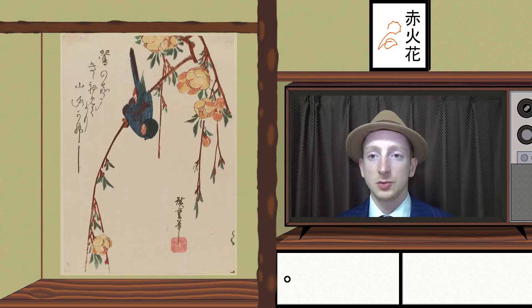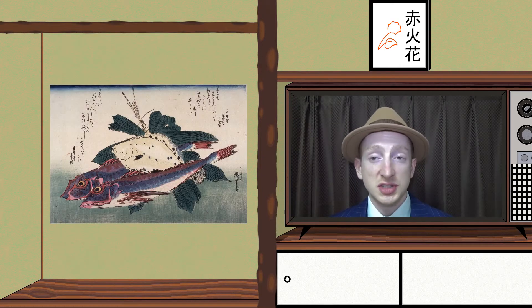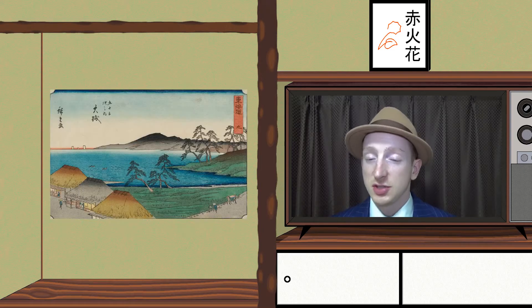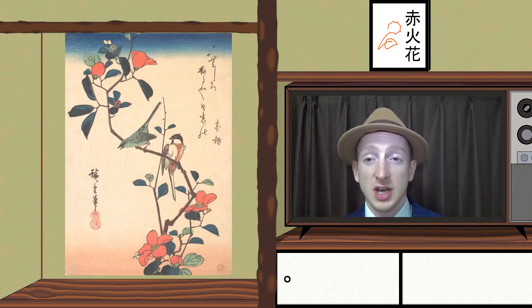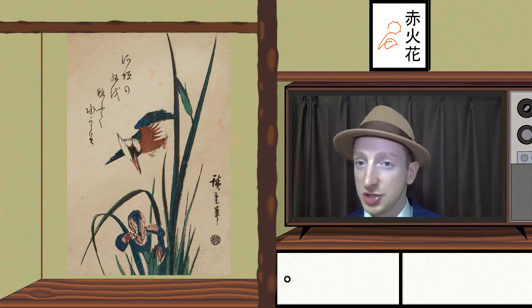Hiroshige 1. Nutagawa Hiroshige is a famous Ukiyo-e artist, considered the last grand Ukiyo-e master before the decline of the genre. He is known for his landscape series, such as the 53 Stations of the Tokaido. The difference between Okusai and Hiroshige is the more subtle color and poetic approach of Hiroshige.